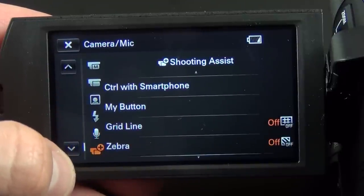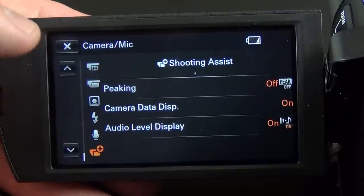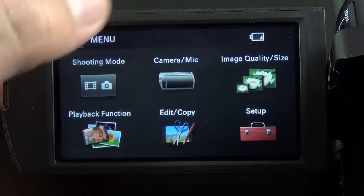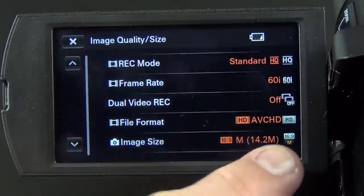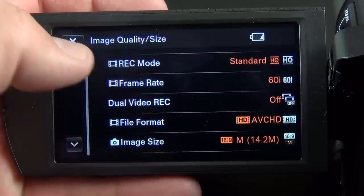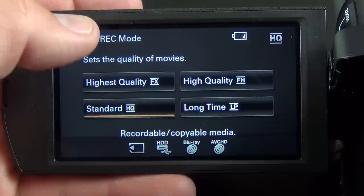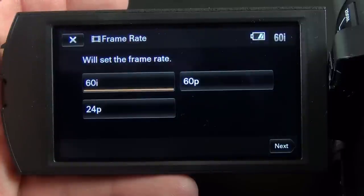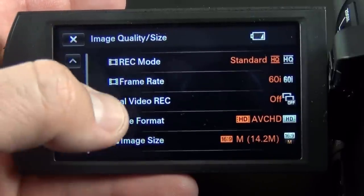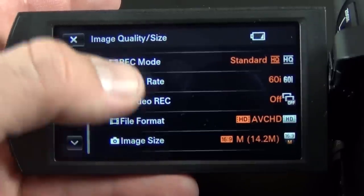Our next category is shooting assist — control with smartphone, my button, grid line, zebra, camera data display, audio level display. Under image quality and size, right now I'm in AVCHD. If I change to XAVC-S 4K, that changes the settings available. In 1080p AVCHD you can change recording mode from highest quality to standard to long play, and frame rate — up to 60fps progressive, interlaced, or 24p. In 4K you're limited to 30 or 24 frames. We also have dual video recording to simultaneously record a smaller quality image for sharing, and you can change image size.